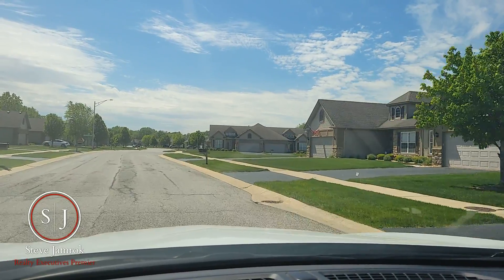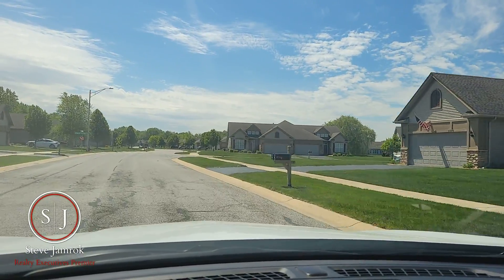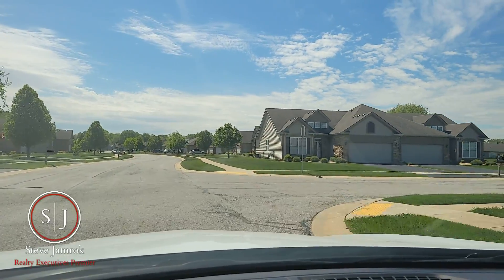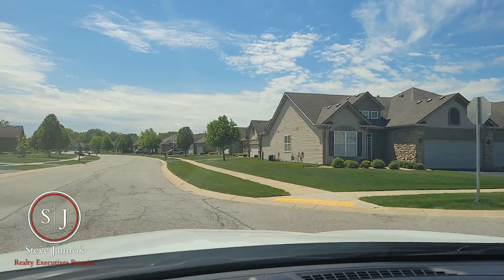Briar Cove does belong to the Lake Central School District, and homes here were built starting in the early 2000s, around 2003.